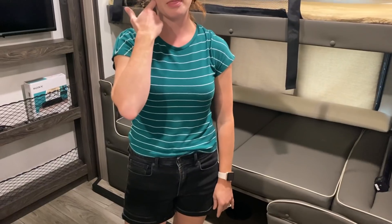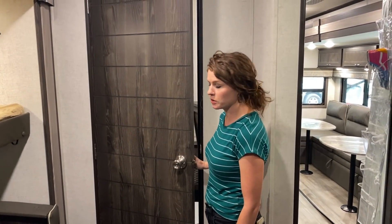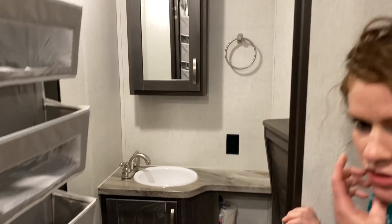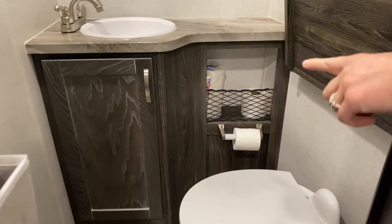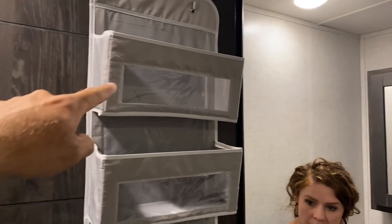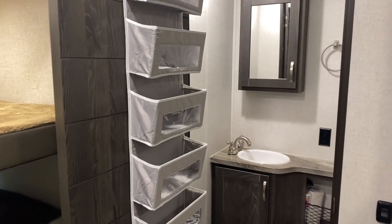Behind this door we have another half bath. We thought it was essential with six people that we needed two toilets. It's a cute little half bath with a storage cabinet under the sink, another storage cabinet, and we found these really cool, deep shelf units on Amazon — we hung one in each bathroom and they're pretty cavernous.